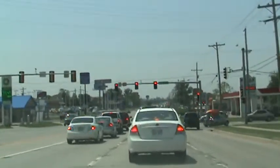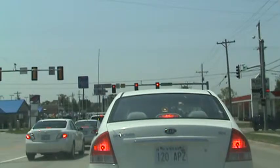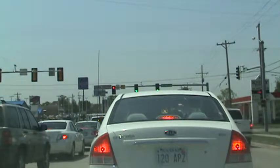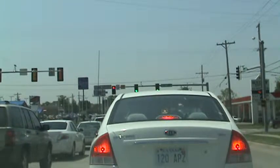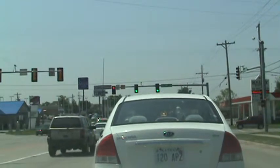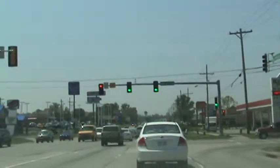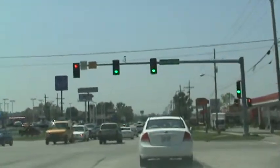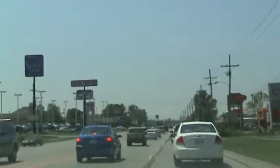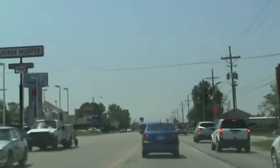We're approaching 10th Street, heading southbound on Wanamaker. 10th is the first of eight traffic signals that are in the NSYNC system. It's Monday, June 6th, 11:58. There's quite a lot of traffic along Wanamaker, as there are a lot of restaurants and shopping. It carries about 28,000 cars a day. The speed limit, as you can see, is 40.